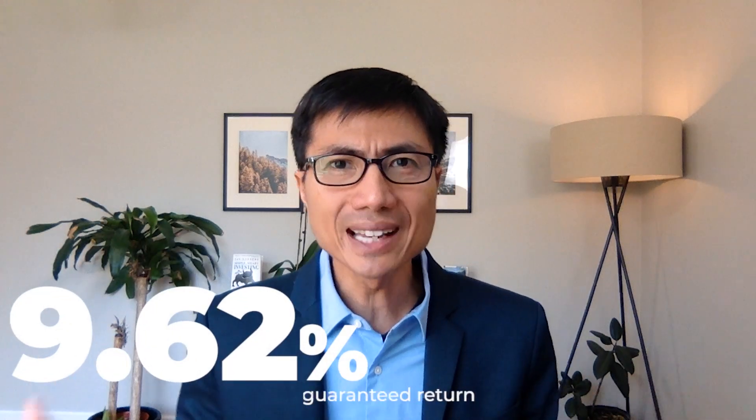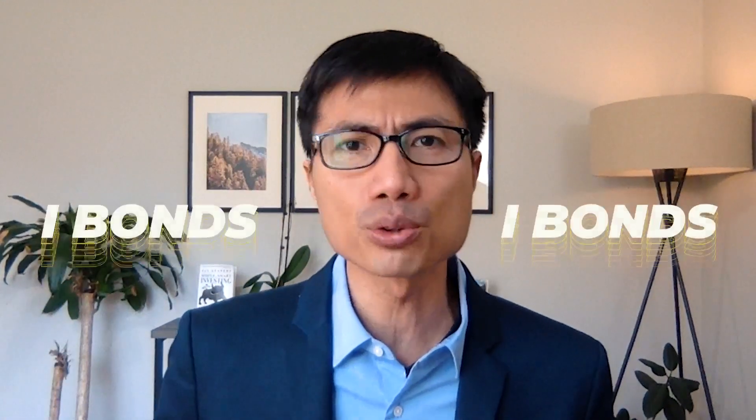9.62% guaranteed return — is that for real? In this video I'm going to share why a lot of savvy investors are rushing to buy iBonds. They're selling like hotcakes.